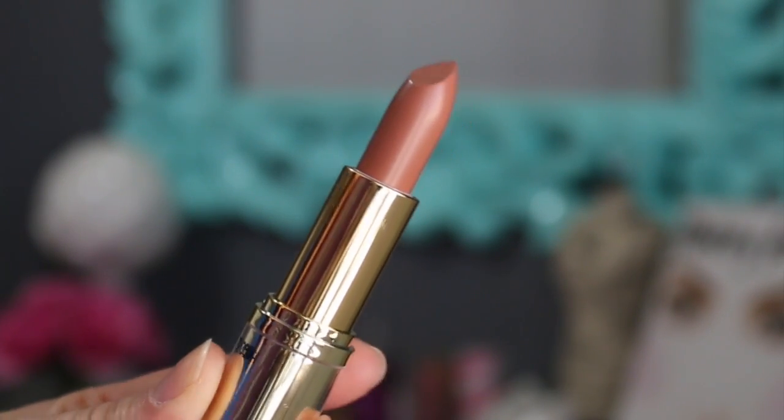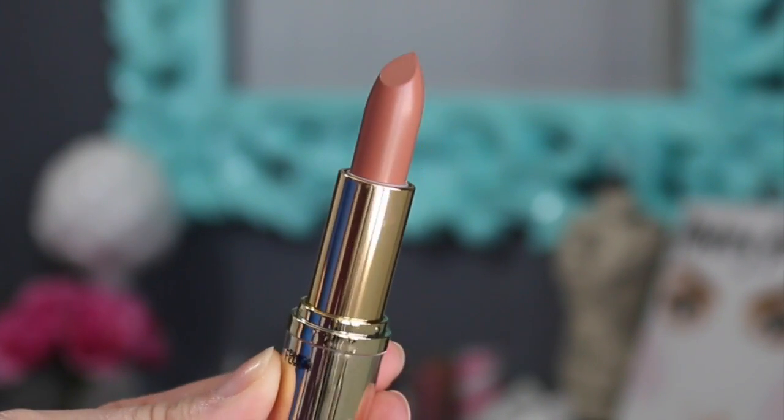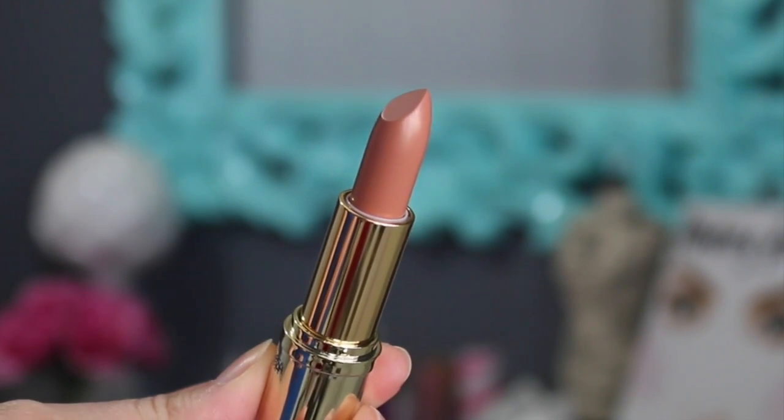The first matte lipstick is called Enchanted Topaz — a warm-toned nude shade, almost an orangey nude. It's not going to be for everybody since some people prefer pinky nudes. It's not my favorite of the three. It does accentuate fine lines on the lips and I felt like I had to swipe back and forth quite a few times to build it up. I would recommend applying a lip balm underneath to help moisturize your lips first.